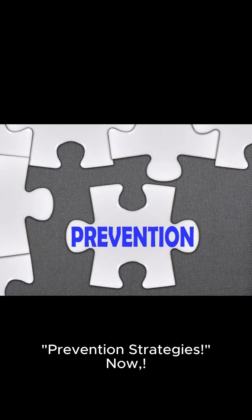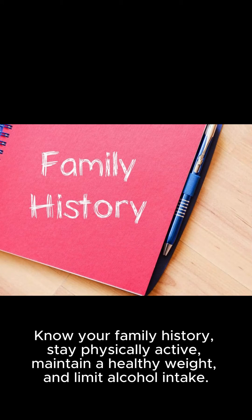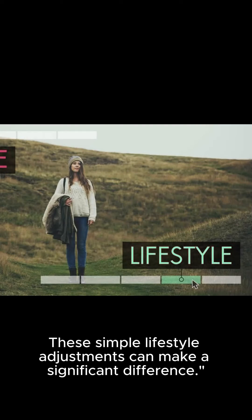Prevention strategies: early detection through regular screenings like mammograms is key. Know your family history, stay physically active, maintain a healthy weight, and limit alcohol intake. These simple lifestyle adjustments can make a significant difference.